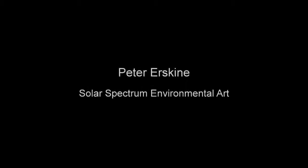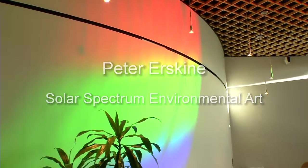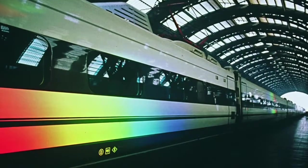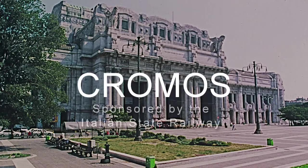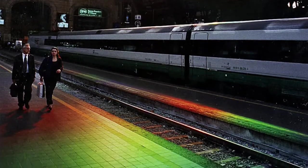Hello, I'm Peter Erskine, and I'd like to talk to you about using my art for the Tracy Hall Science Center project. Working in public spaces is one of my great joys, because it can bring hundreds or even thousands of people to my work in a single day. Chromos, installed in the Rome and Milan railway stations, crowned these already spectacular buildings with spectrum beams that were sometimes hundreds of feet long.